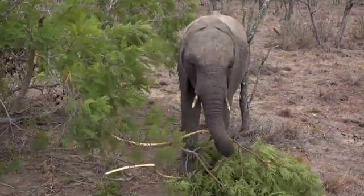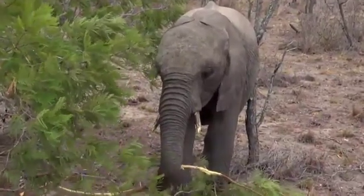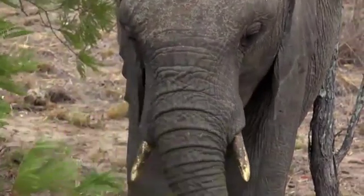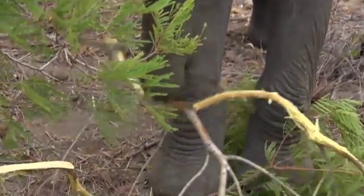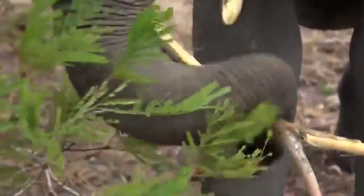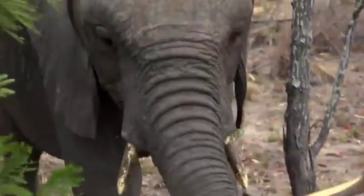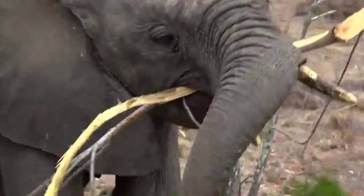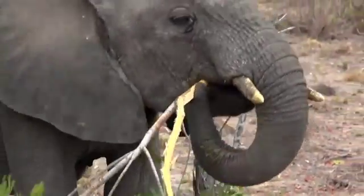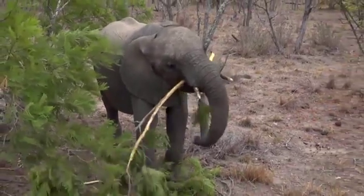Got it? Yum. You can see how incredibly dextrous they are with their trunk. Now she's choosing that specific piece that she's loosened with her teeth. You can see those two prehensile tips on her trunk that basically operate like a hand.